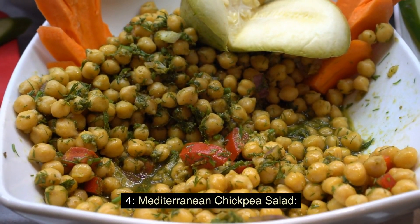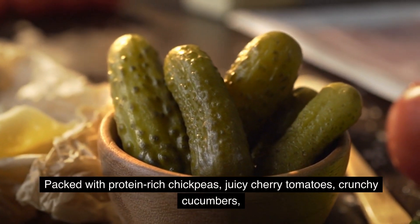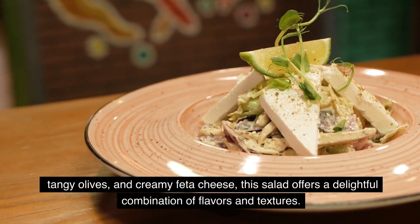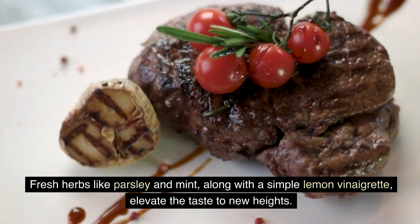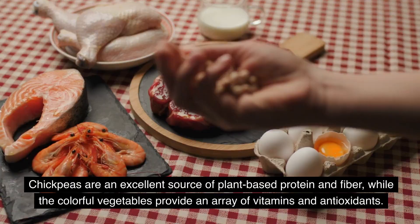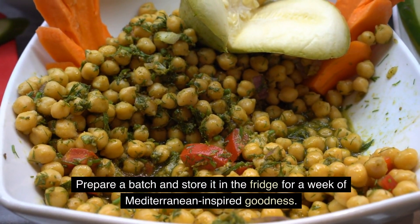Mediterranean Chickpea Salad transports your taste buds to the sunny Mediterranean with this refreshing and vibrant dish. Packed with protein-rich chickpeas, juicy cherry tomatoes, crunchy cucumbers, tangy olives, and creamy feta cheese, this salad offers a delightful combination of flavors and textures. Fresh herbs like parsley and mint, along with a simple lemon vinaigrette, elevate the taste to new heights. Chickpeas are an excellent source of plant-based protein and fiber, while the colorful vegetables provide an array of vitamins and antioxidants. Prepare a batch and store it in the fridge for a week of Mediterranean-inspired goodness.